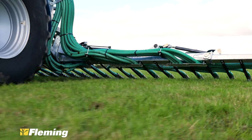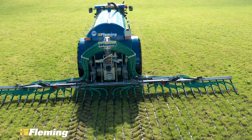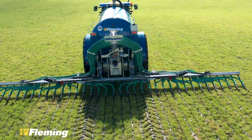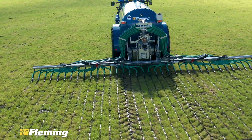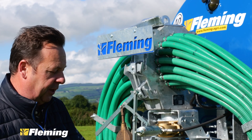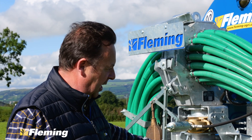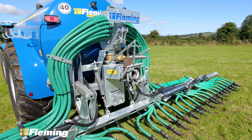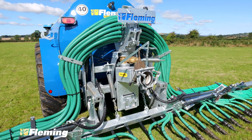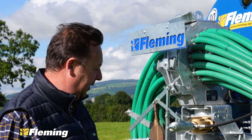The routing of the actual pipes that feed the trailing shoes was a very important bit of design work for us — to prevent damage when the machine was folded up, and also to prevent any restriction to the flow of product down to the legs. If you look at the flow of the pipes, we have it in a very natural curvature. There are no right-angle bends, sharp bends, no wearing pipes, no rubbing of pipes, and it leads to a compact machine when folded up.